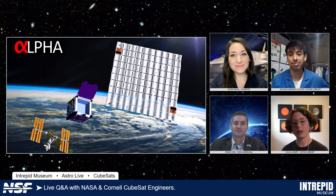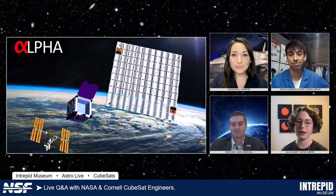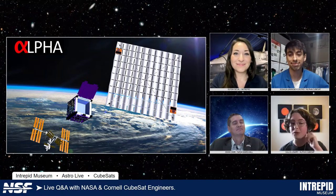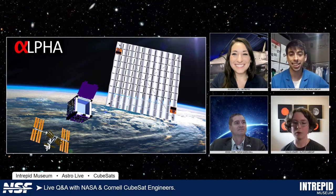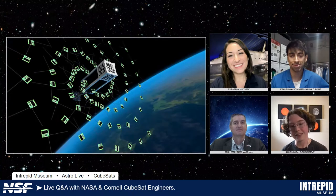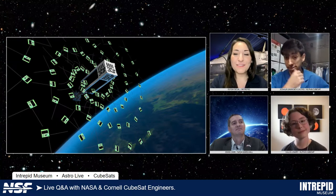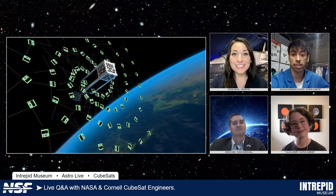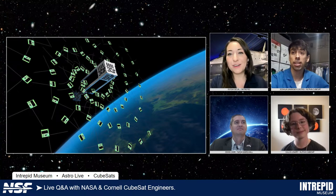Light Sail One didn't really demonstrate sailing, but Light Sail Two did — it was up there for about three years from 2019 to 2022, showing it was able to adjust its orbit by using the power of the sun. Those are solar sails. But if we want to get to Alpha Centauri, we're going to have to use something more powerful, like lasers, to send us all the way to another star. For our rocket fans: Light Sail One was on an Atlas V and Light Sail Two was on Falcon Heavy.